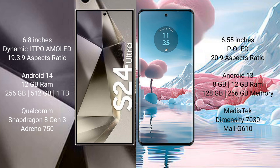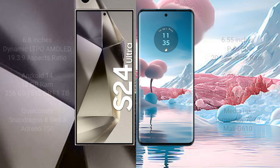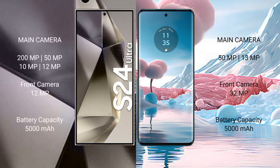The Samsung Galaxy S24 Ultra comes with 12GB RAM and 256GB, 512GB, or 1TB internal storage, powered by the Qualcomm Snapdragon 8 Gen 3 with Adreno 750 GPU. The Motorola Edge 40 Neo comes with 8GB or 12GB RAM and 128GB or 256GB storage, powered by the MediaTek Dimensity 9030 processor with Mali G610 GPU.